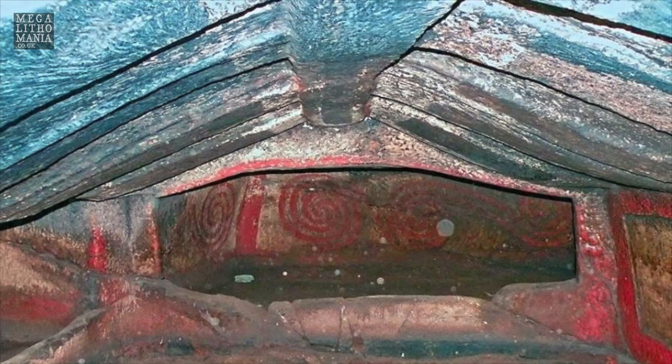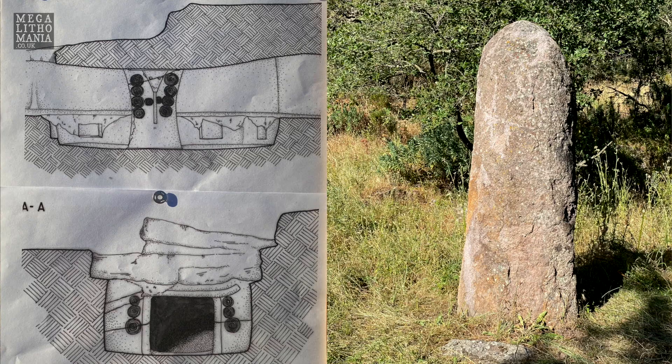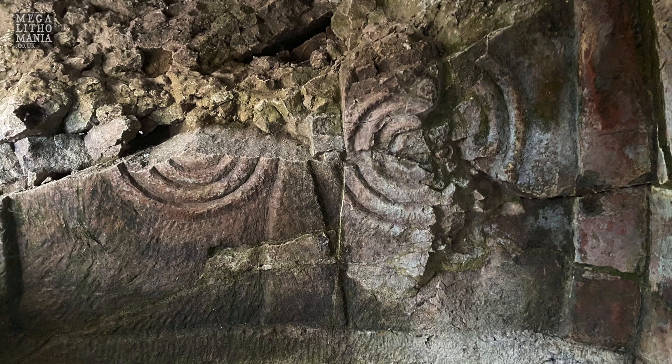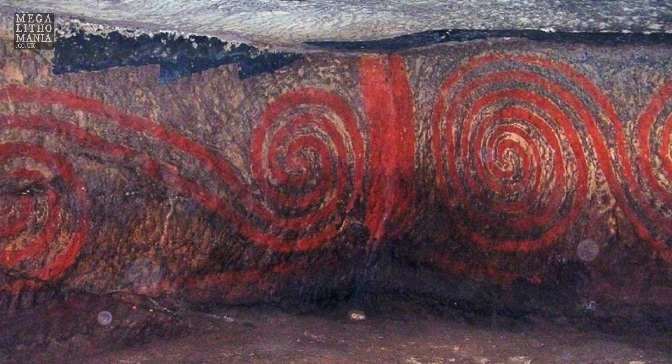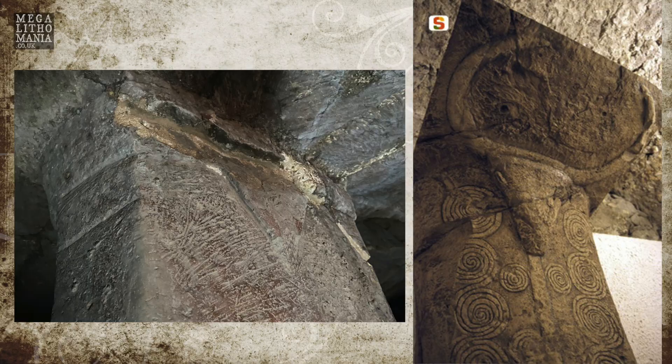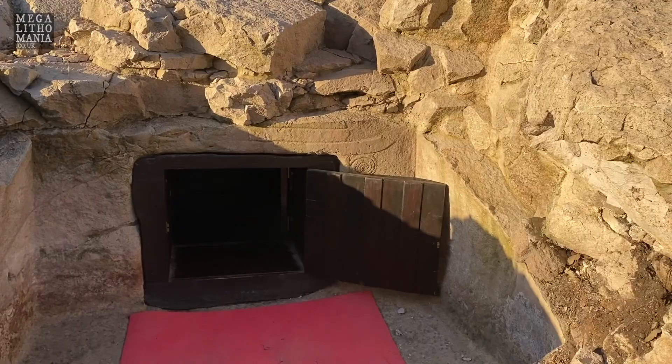These tombs were carved in a period between 4500 BC and 3500 BC — so very, very old. These are very special because they have lots of spirals carved inside and lots of other symbols. A very special one is the symbol of the head of a bull with horns, and a sort of cosmic tree from which lots of spirals start — so it's really very special.